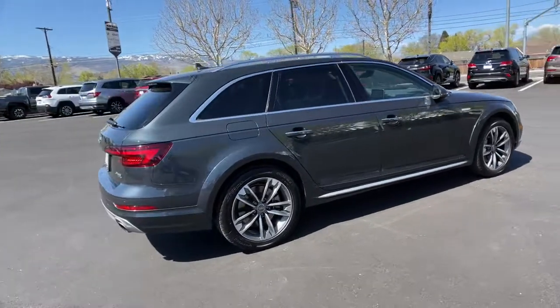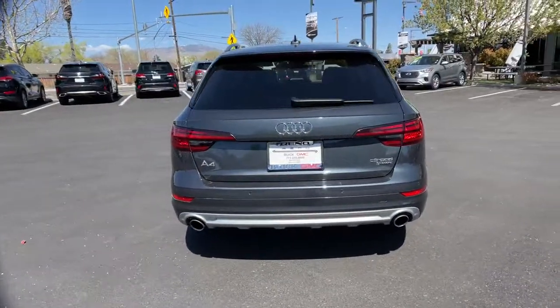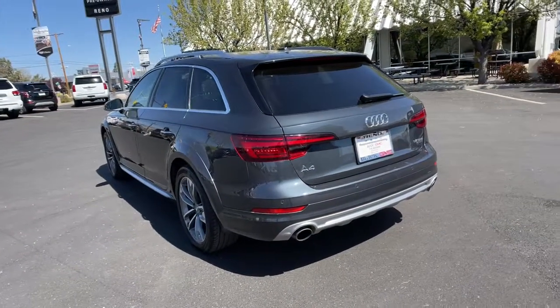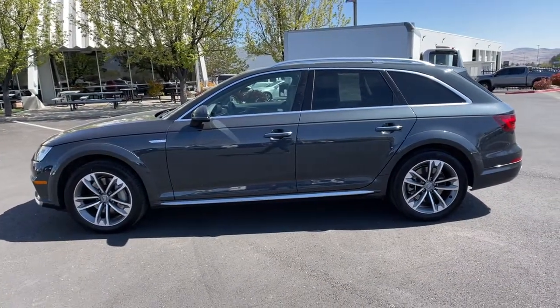Make the most of every drive when you travel in modern style and comfort. Sculpted lines and a quiet cabin soothe your mind, while the latest safety and infotainment tech keeps you secure, focused, and entertained. All you need to do is relax and enjoy the ride. The following are some of this vehicle's highlighted options.